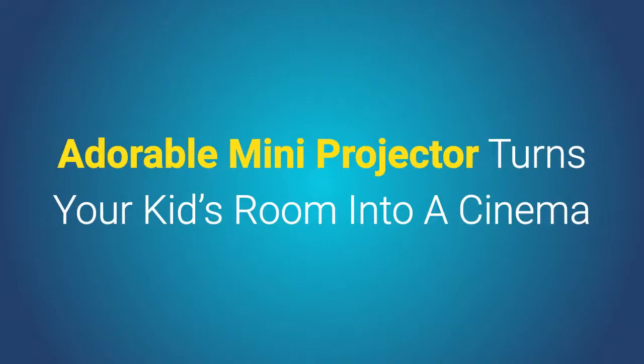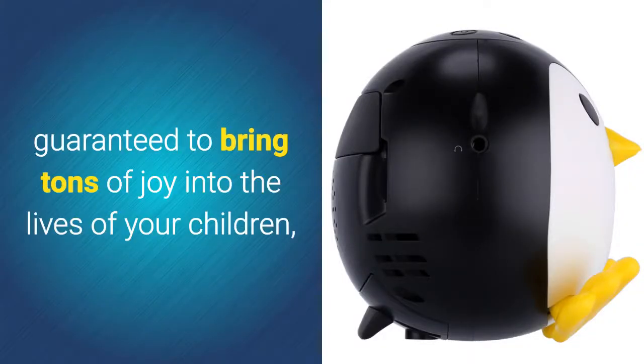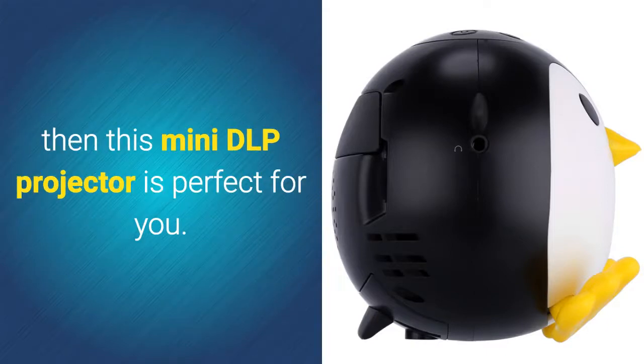Adorable Mini Projector Turns Your Kids' Room Into A Cinema. If you're looking for a cute electronic gadget that is guaranteed to bring tons of joy into the lives of your children, then this mini DLP projector is perfect for you.